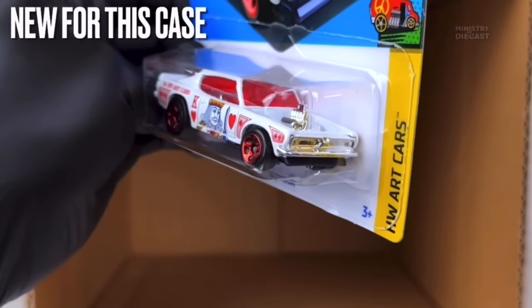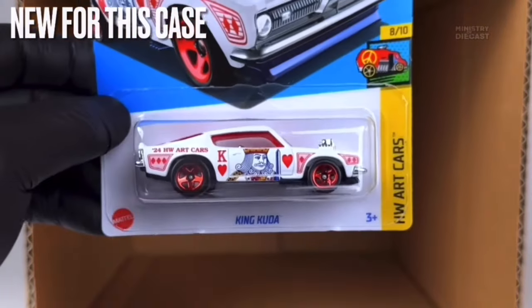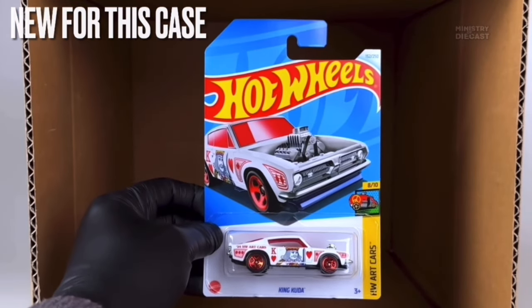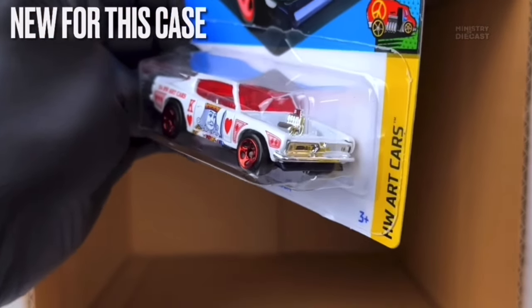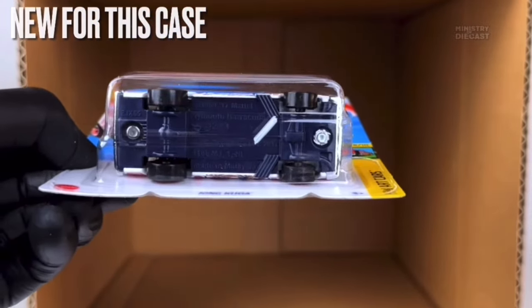Finally, we have the King Cuda — a fantasy casting to finish off the new cars in this case. It receives top and side tampo work, has been painted in glossy white, and is rolling on the five-spoke wheels painted in chrome red. I'll probably pass on it, but it does look pretty cool — the tampo work is actually one of the few art car designs I genuinely like.